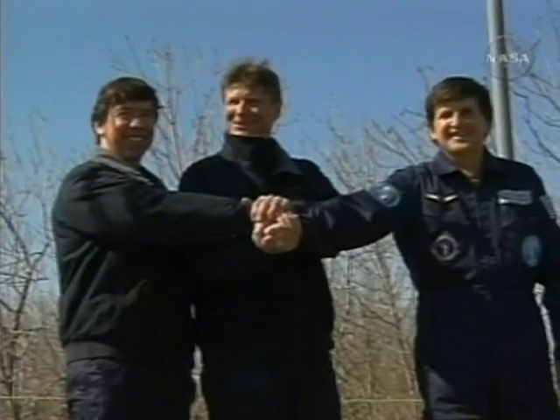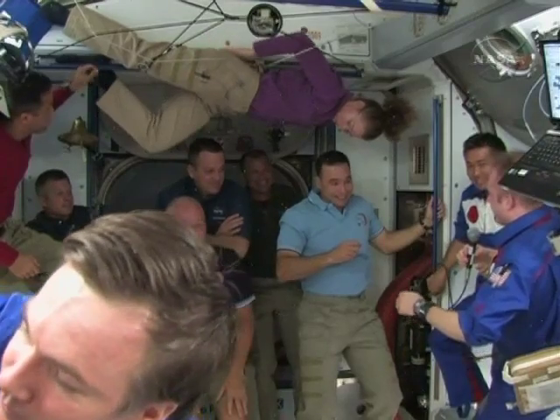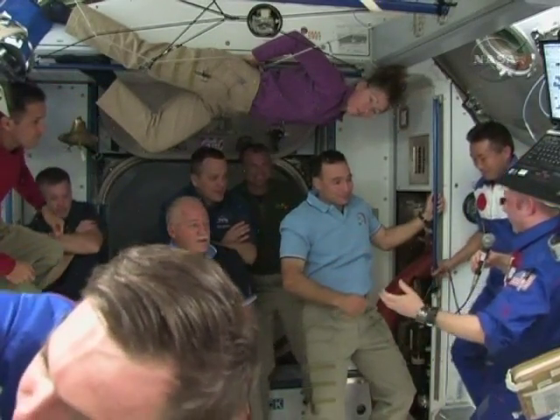The crew of Discovery said goodbye to the current space station crew before undocking on Wednesday. "I'd like to say thanks to you and your crew for an outstanding mission. You've made the space station much better than it was before."